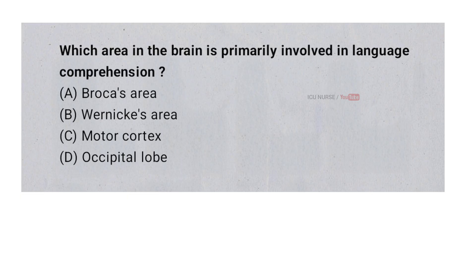Which area in the brain is primarily involved in language comprehension? A. Broca's area. B. Wernicke's area. C. Motor cortex. D. Occipital lobe. And the correct answer is B. Wernicke's area.